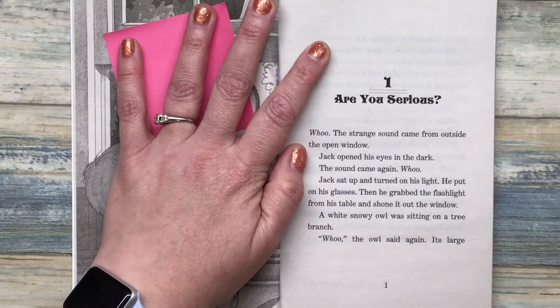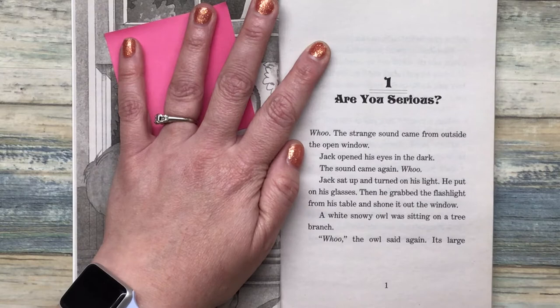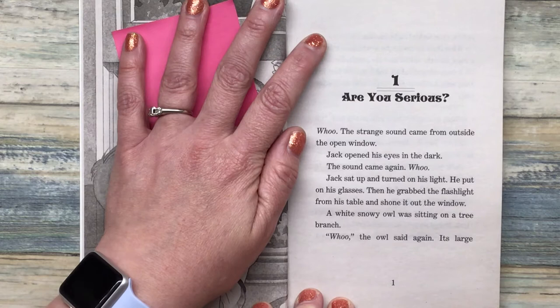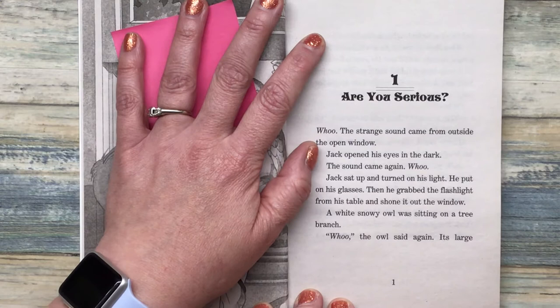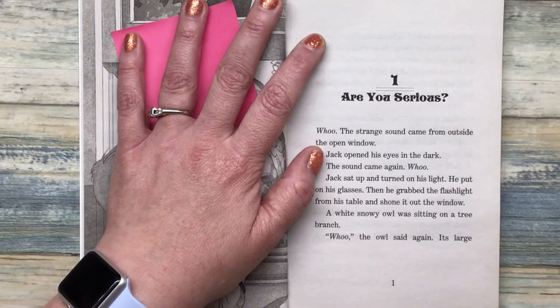The strange sound came from outside the open window. Jack opened his eyes in the dark. The sound came again. Jack sat up and turned on his light. He put on his glasses. Then he grabbed the flashlight from his table and shone it out the window. A white, snowy owl was sitting on a tree branch. Hoo, the owl said again. How did the author create that vivid scene? What did they do to help you create that picture in your mind? Can you see it? Because I can. How did Mary Pope Osborne do that? Let's keep on reading with that question in mind.